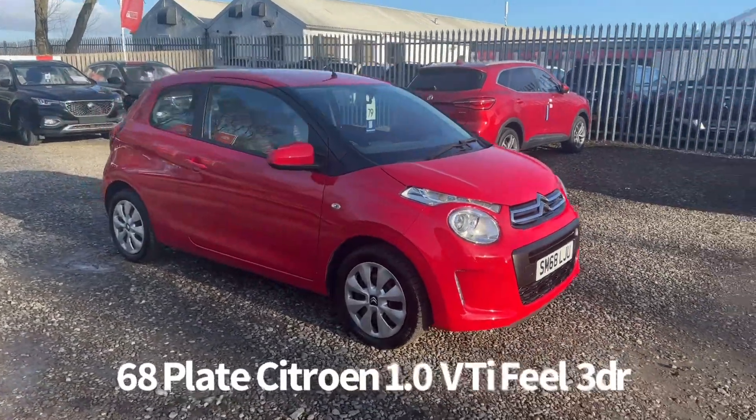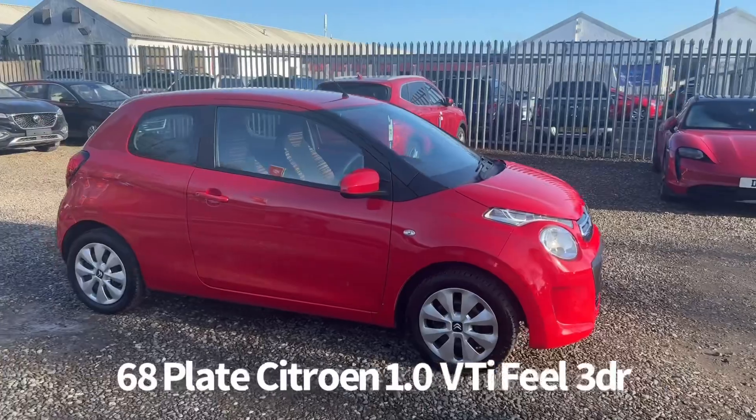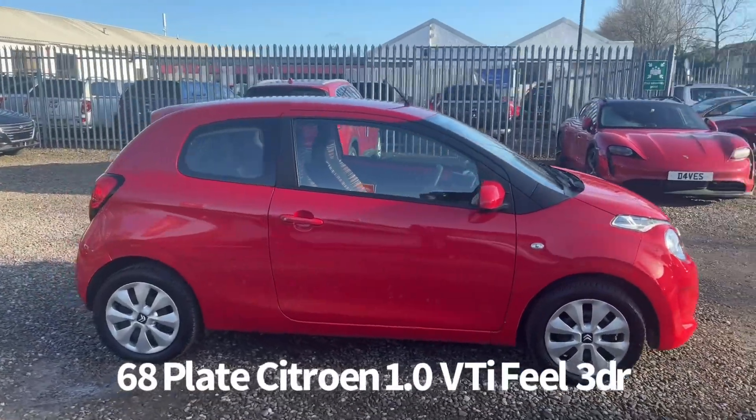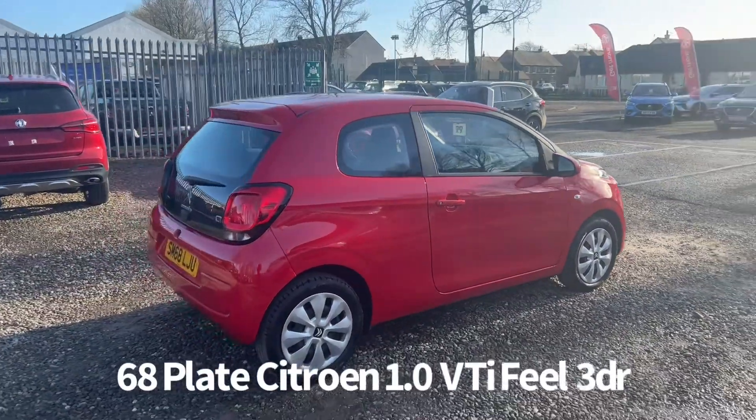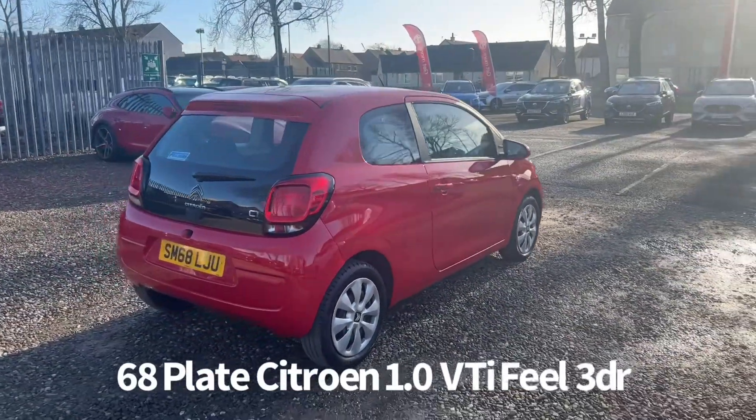Welcome to the Fraser's Cars video walkaround for this Citroen C1 we now have available. This is a 68 plate Citroen C1 1 litre VTI Feel 3 door, finished in red. It's covered just going up for 11,500 miles.